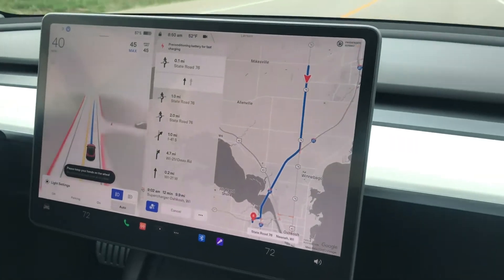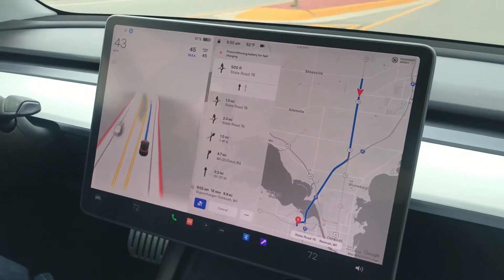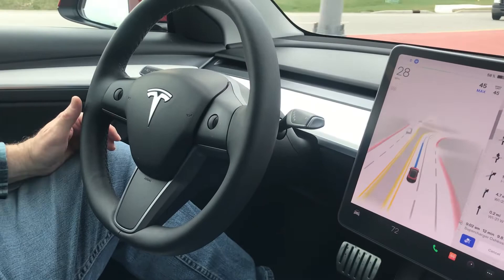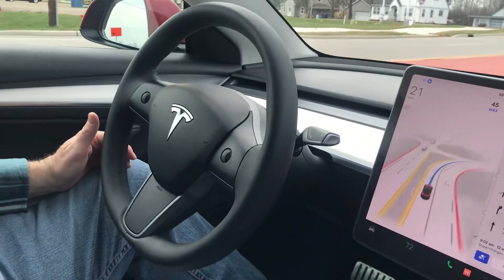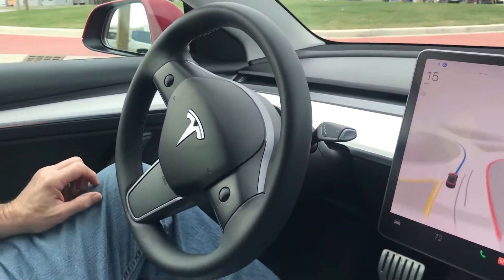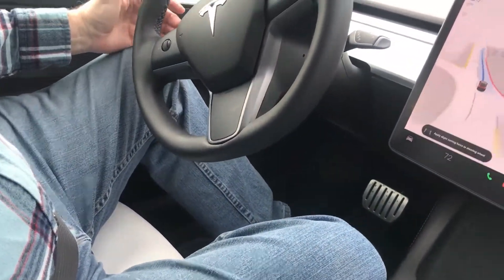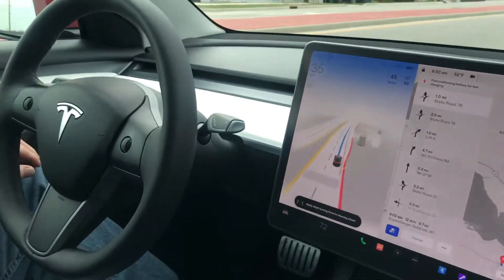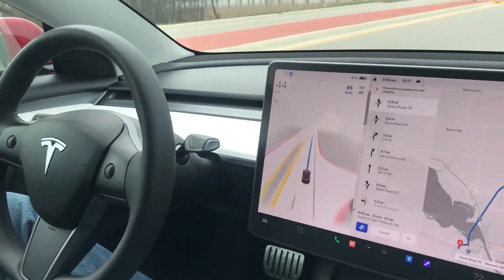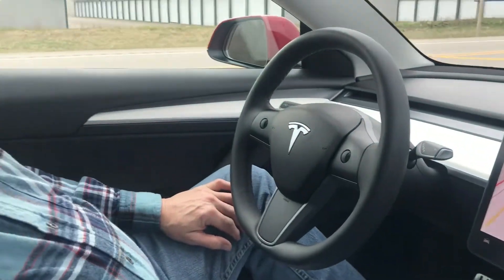Now look at his hands — he took them off the wheel going into the roundabout. Are you doing the braking and the accelerating? No! This is just freaky — it just crossed lanes on its own. It knew it could do that. But you can't change lanes in the roundabout! Naughty, naughty Tesla!